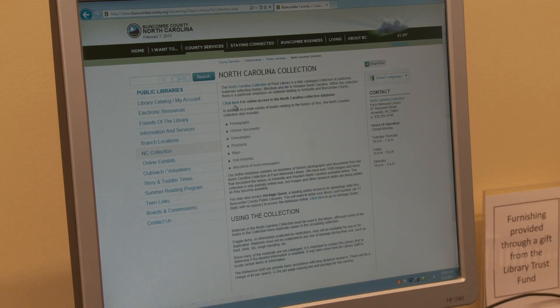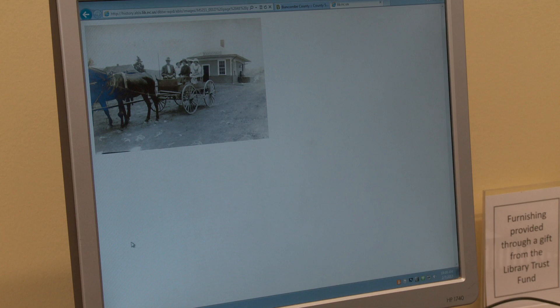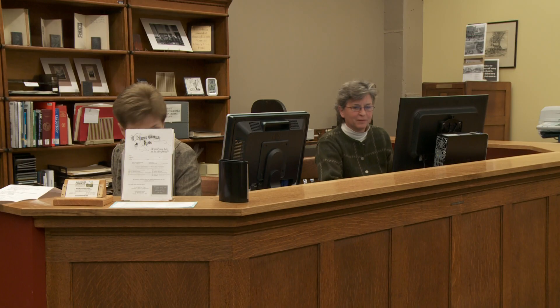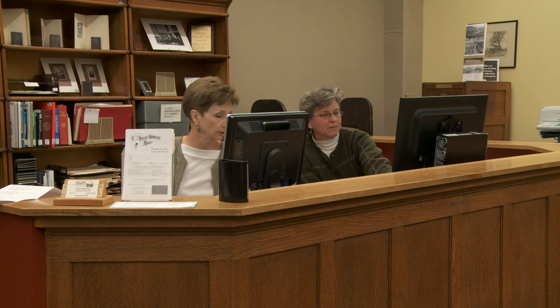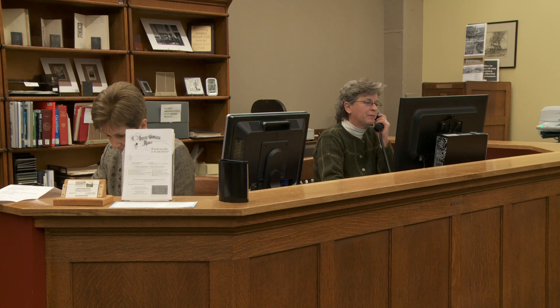You can access it through the library's webpage on buncombecounty.org. So you can really sit down at your home computer and search the manuscripts, the photographs, and get a pretty good idea of whether we have something or not. At that point, we encourage you to talk to the staff, because they can tell you where to go from there.